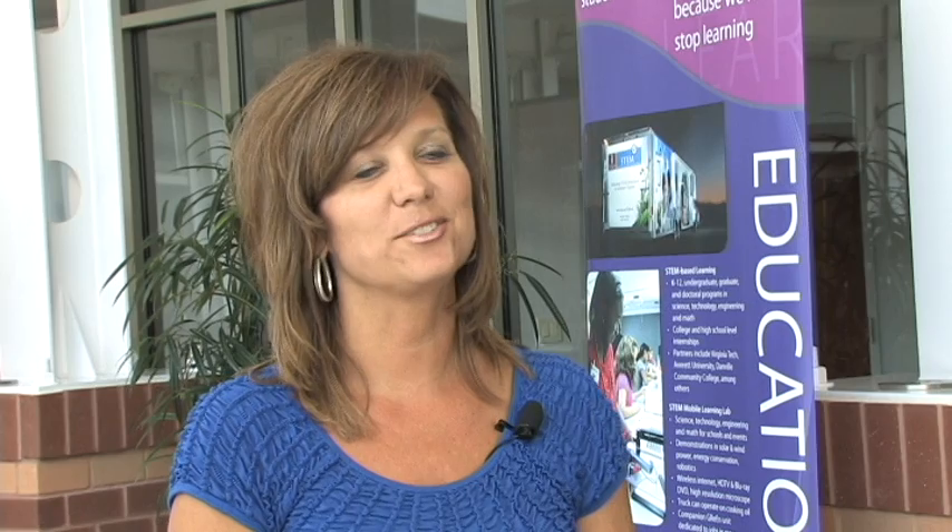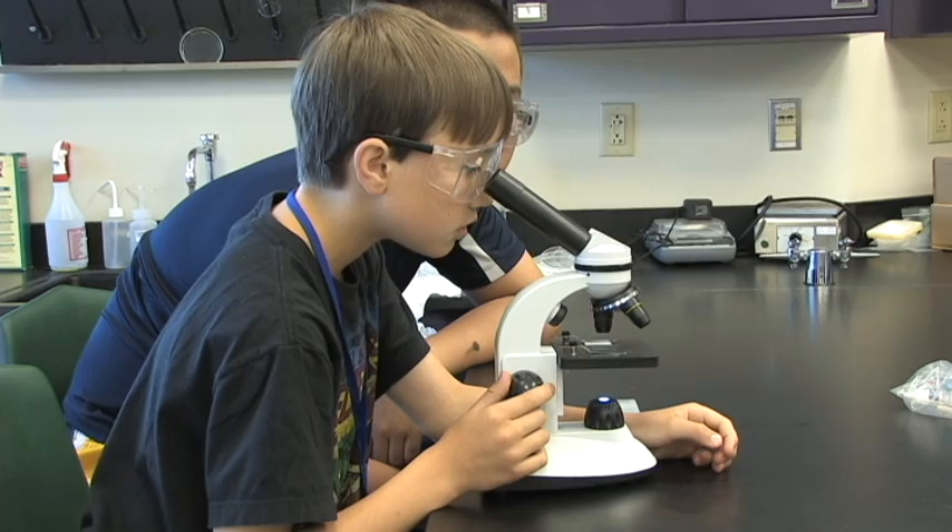Owl pellets are actually what the owls do not digest — they regurgitate it back up and form balls. It helps scientists understand how many rodents are in an area, so you're looking at the whole food chain and food web by studying their pellets.